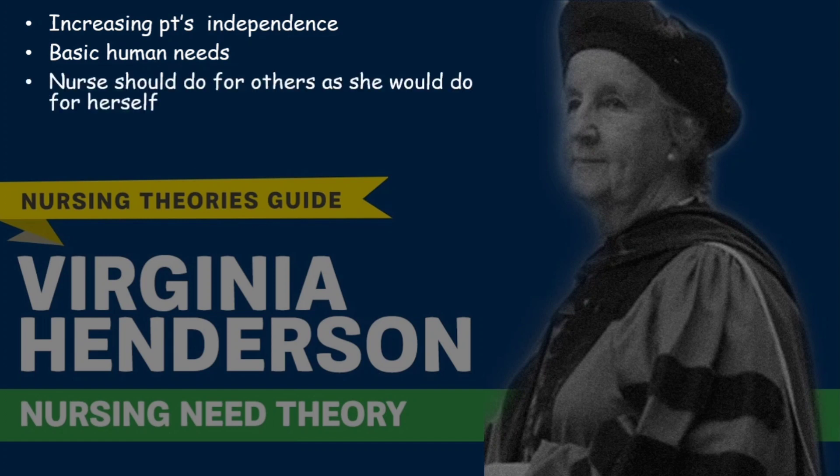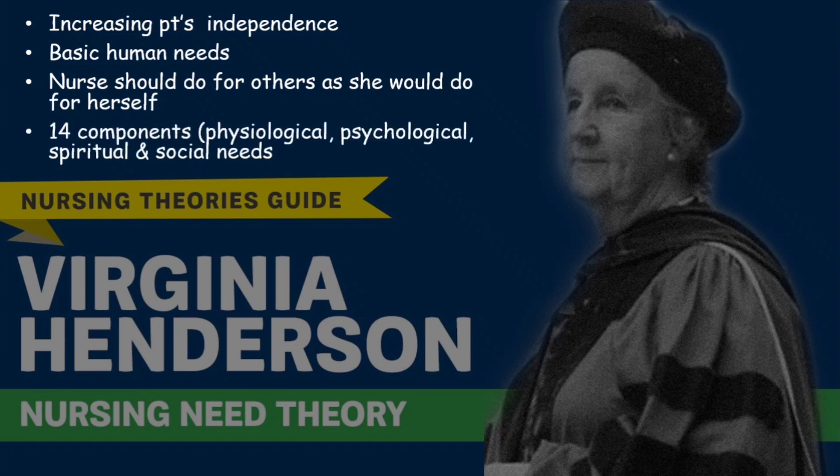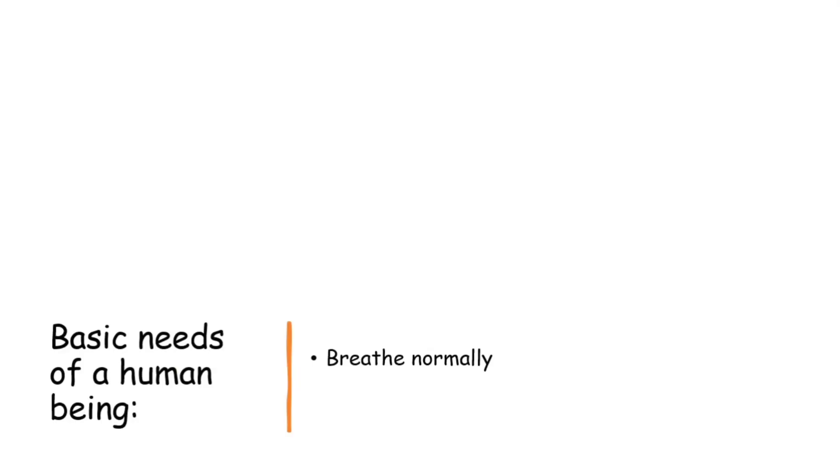According to Virginia Henderson, nurses should do for others what they would do for themselves in times of need. Her theory had 14 components which together make up a holistic nursing approach and cover physiological, psychological, spiritual, and social needs. These are the basic needs which a human should maintain to be healthy and survive.